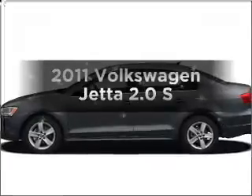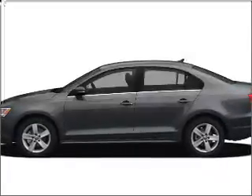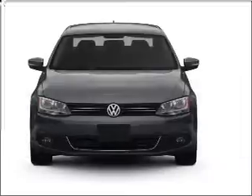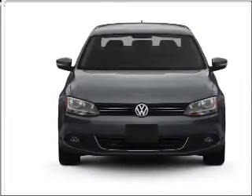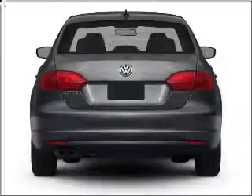Get noticed in this 2011 Volkswagen Jetta. If you're looking for an automobile with great attributes, look no further. With an efficient four-cylinder engine connected to a manual transmission that'll keep you in touch with your vehicle.